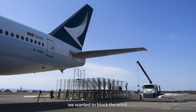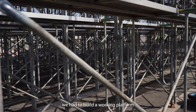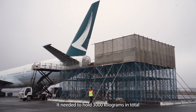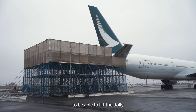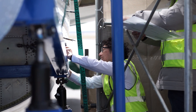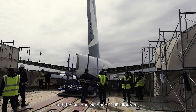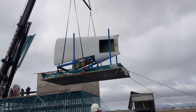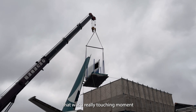We also needed to block the wind, so the next step was to build a working platform outside the aircraft. It needed to hold 3,000 kilos in total — enough to lift the dolly and the tail cone up for the installation process. The dolly and tail cone together weighed 1,100 kilos, plus the 15 people working there.